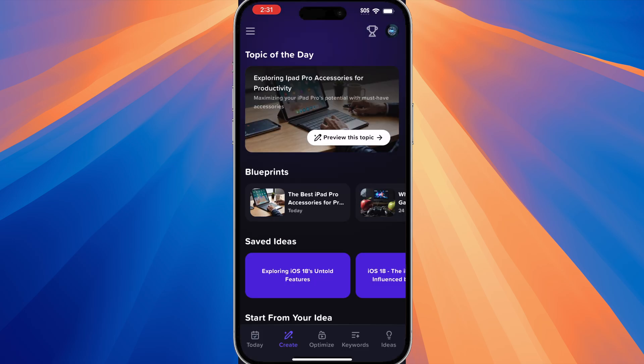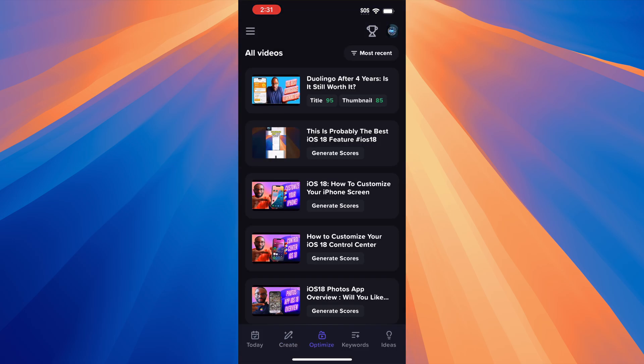The optimized tab is basically just a section where you can generate your title and thumbnail scores, like we've shown before.